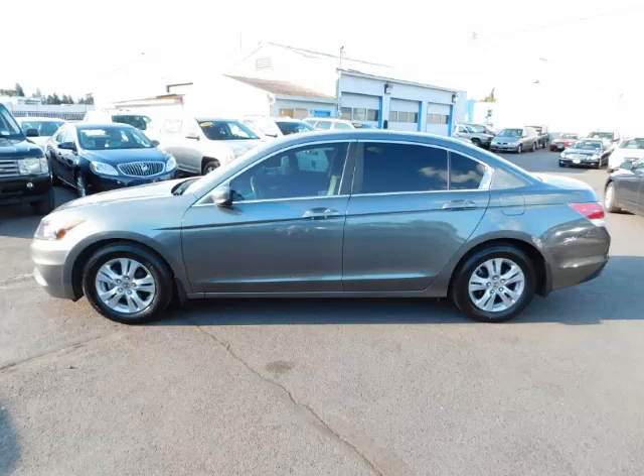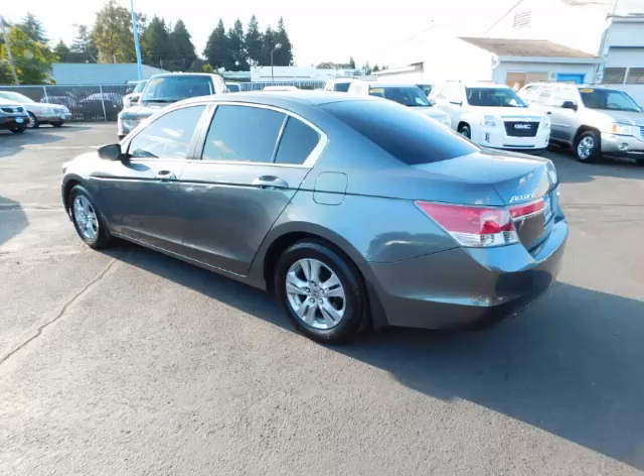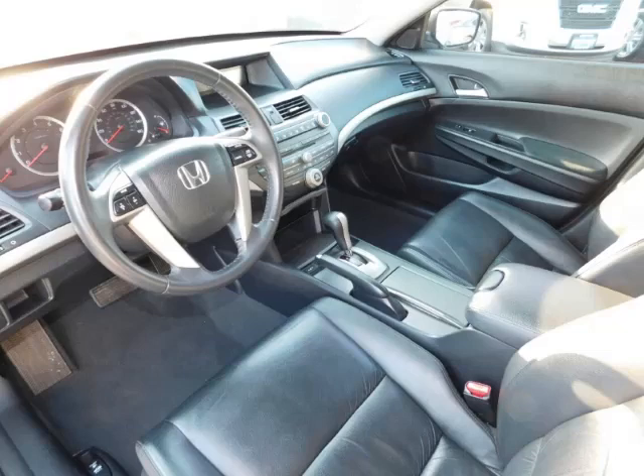This is a 2012 Honda Accord Special Edition. This Honda has just 70,000 miles and a 2.4-litre L4 engine.